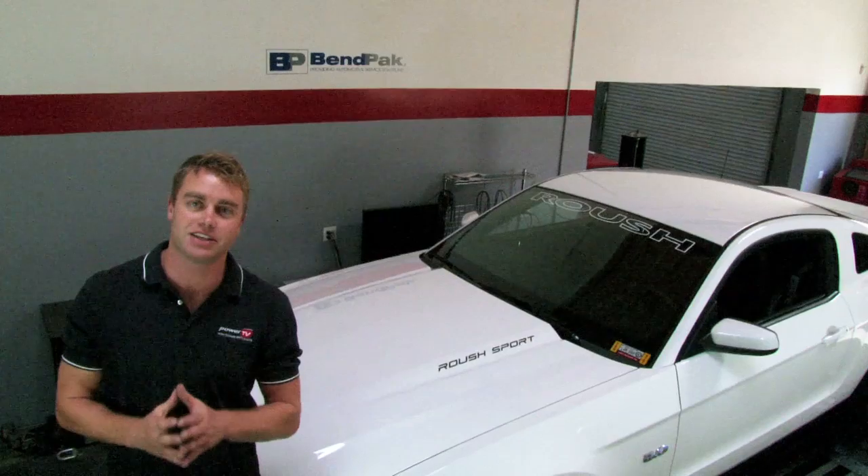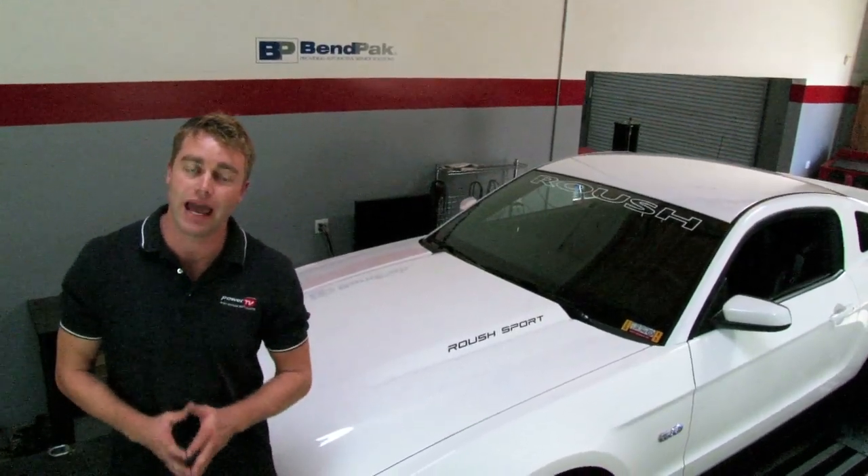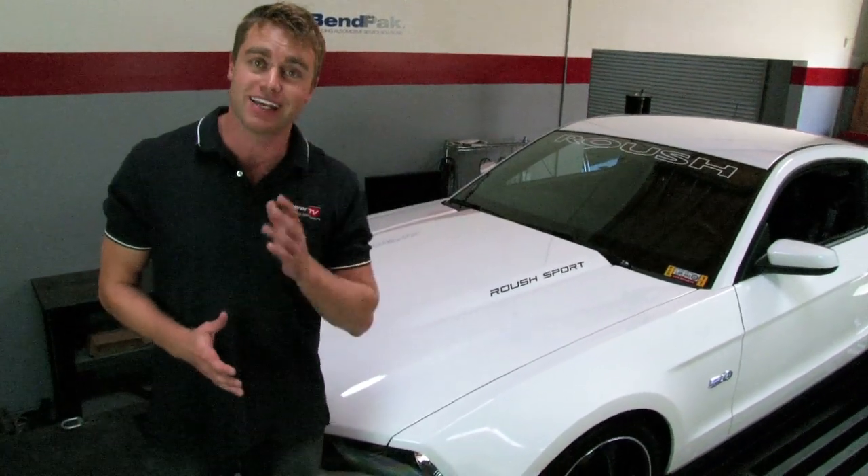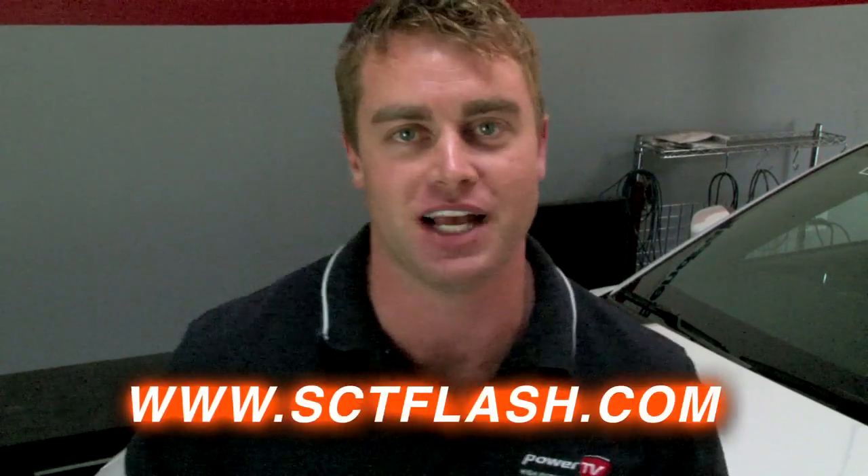As you can see, a tune is a great way to increase horsepower and torque to a vehicle. It can be done in just a few minutes without popping the hood and without getting your hands dirty. Hopefully we've given you some insight into tuning, and if you have any more questions, check out sctflash.com.